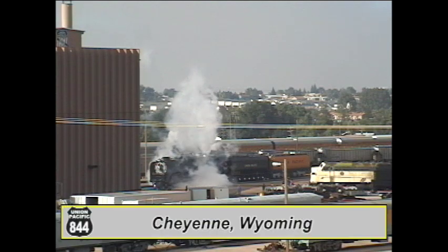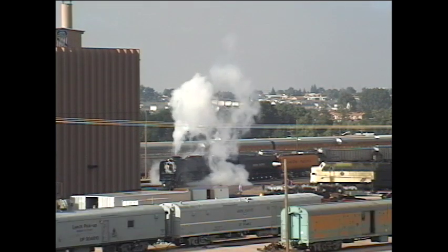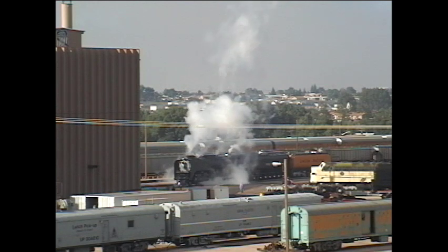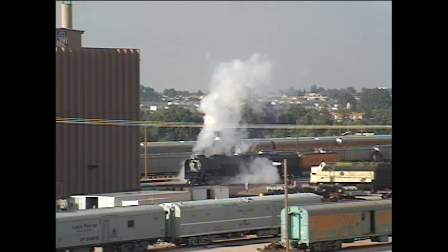It's July 27, 2005, and we're in the steam program's hometown of Cheyenne, Wyoming. The 844 is hot and ready for a run across the main line to North Platte, Nebraska, as she backs by the steam shop and the remaining stalls of the steam era roundhouse.